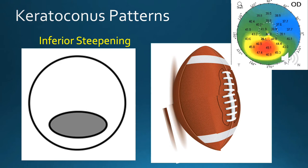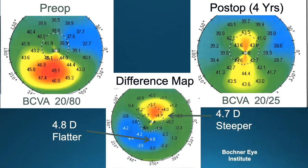This keratoconic patient has significant inferior steepening and marked irregularity. The patient underwent treatment, and you can see the difference post-op where a bow-tie pattern of astigmatism has been achieved, because of steepening of the superior cornea and flattening of the inferior cornea.